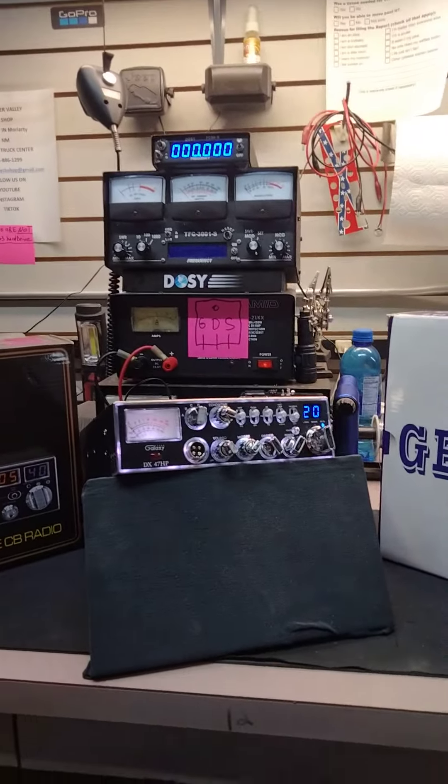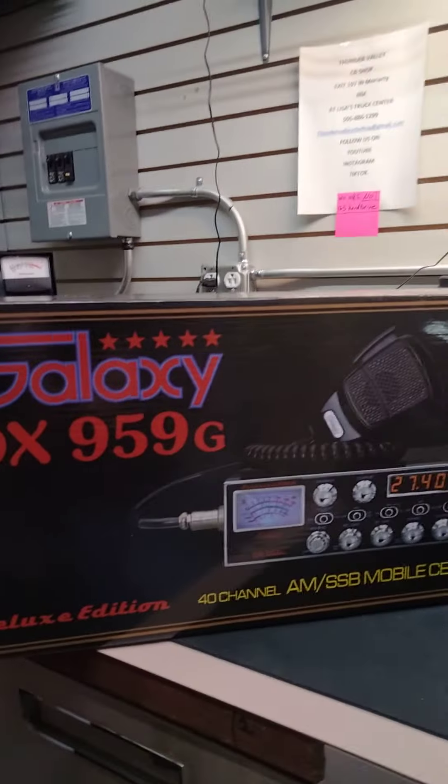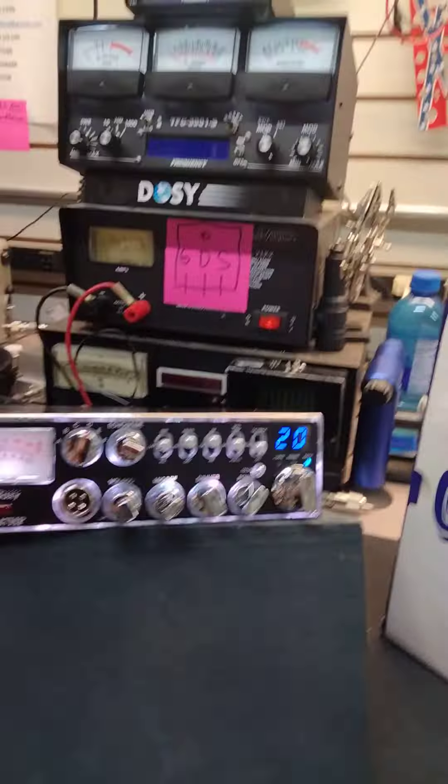Hello everybody, you got the Wolfman here at Thunder Valley CB Shop. We got some more radios in — Galaxy 959G with the Halloween lights in it, and the big powerful Galaxy 47 HP.